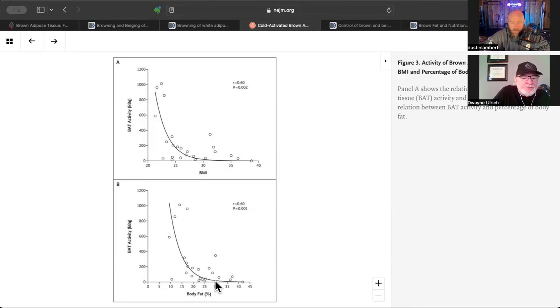Looking at body fat percentage, at around 15% body fat you're on the scale, but at 10% body fat the activity is way higher. Some people in the 15% category are hyper-responders. The more body fat you have, the less brown fat activity there is, and that just makes sense in dealing with the cold and having insulation. There's a correlation coefficient of r equals 0.6 on these charts, which means a moderately good correlation.